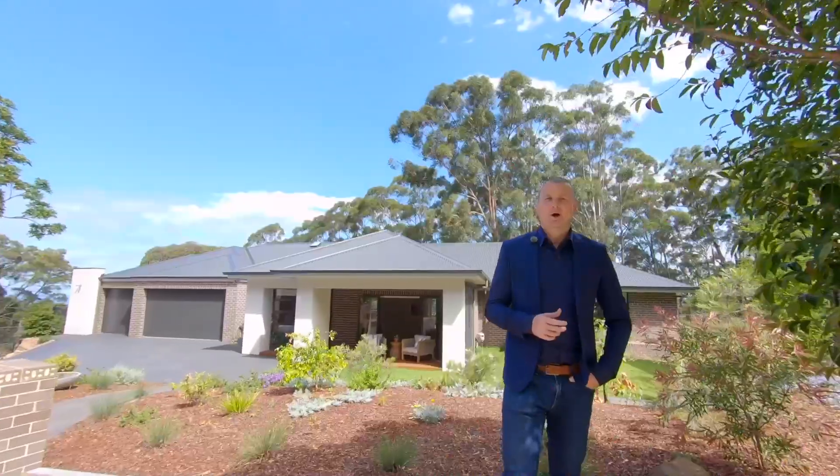This grand family home is the perfect blend between entertaining and absolute privacy. Come and check it out.